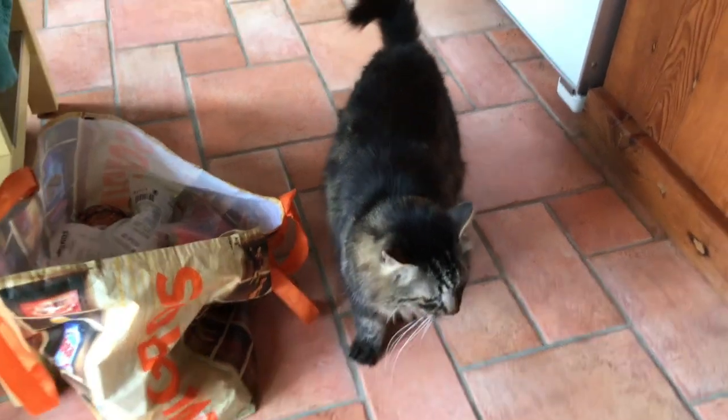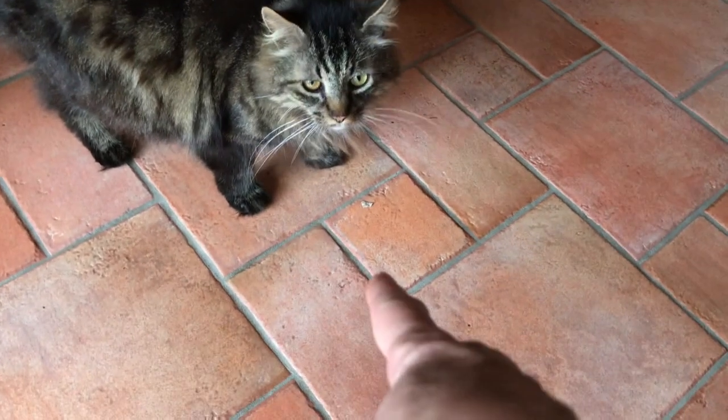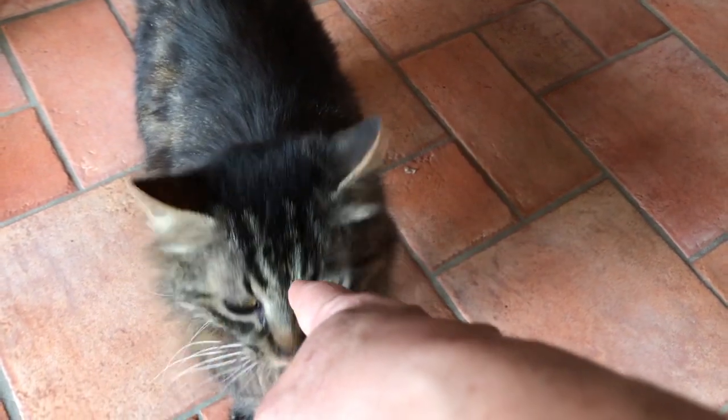And as always, every time I get my groceries back from the supermarket, Spicy comes out to see if there's anything he can find. You think I got something for you? Your cat food's in the basement.